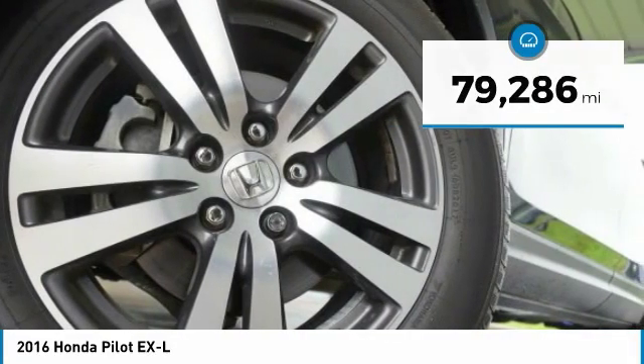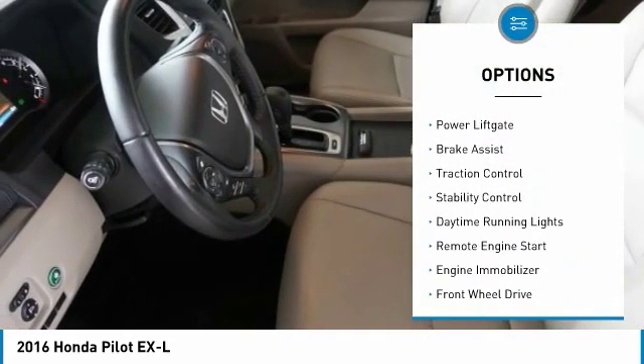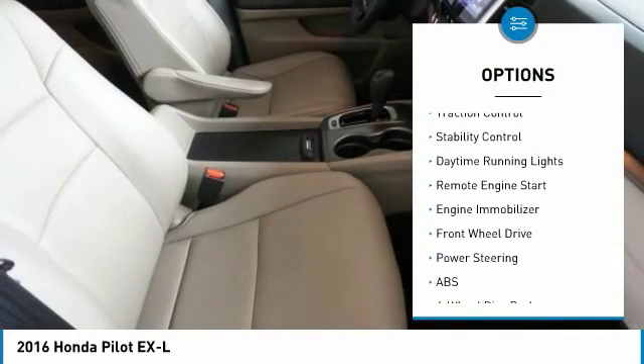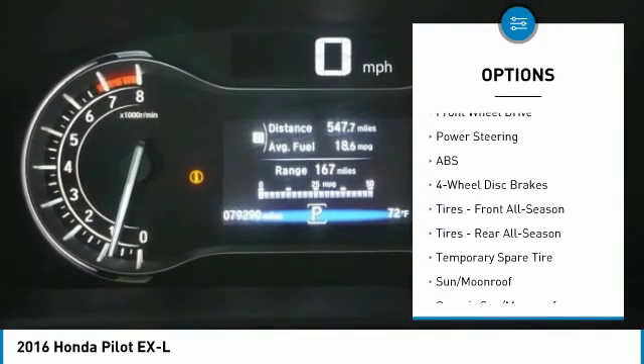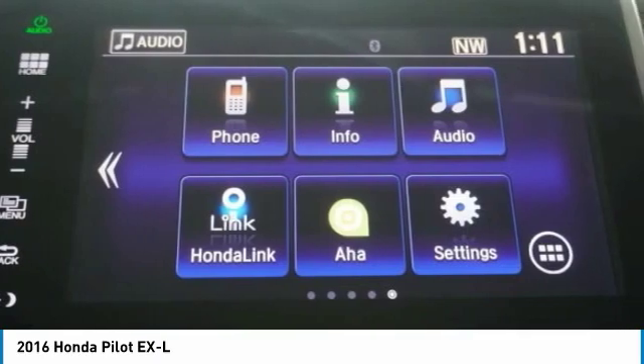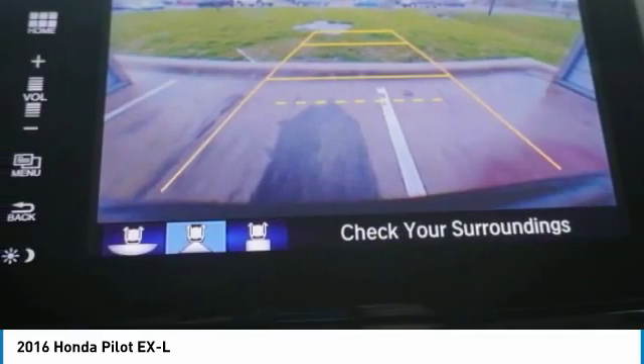Here are some of this vehicle's great options: tire pressure monitor, aluminum wheels, rear spoiler, power lift gate, brake assist, traction control, stability control, daytime running lights, remote engine start, and engine immobilizer. A vehicle like this doesn't come along every day.